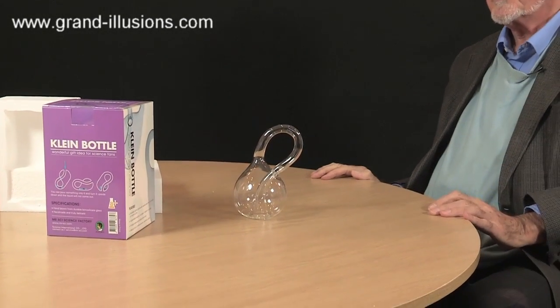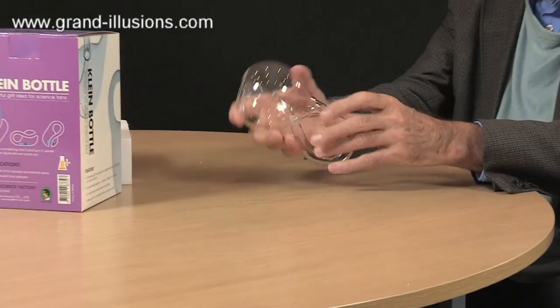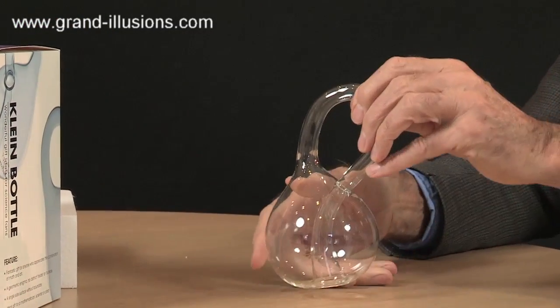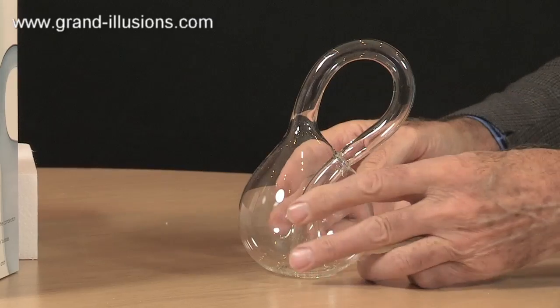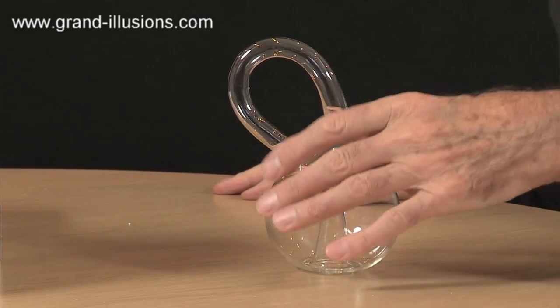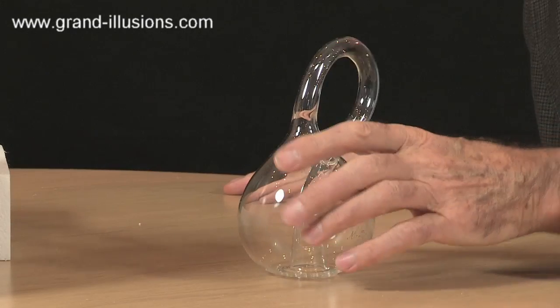Wow, and it stands up on the table. This is something you can pour liquid into it, or little hundreds and thousands or something, and when you turn it upside down they don't fall out. It all stays together, but it's a very nice piece of blown glass, and I think it goes on a tray to place on anyone's shelf as a curiosity.